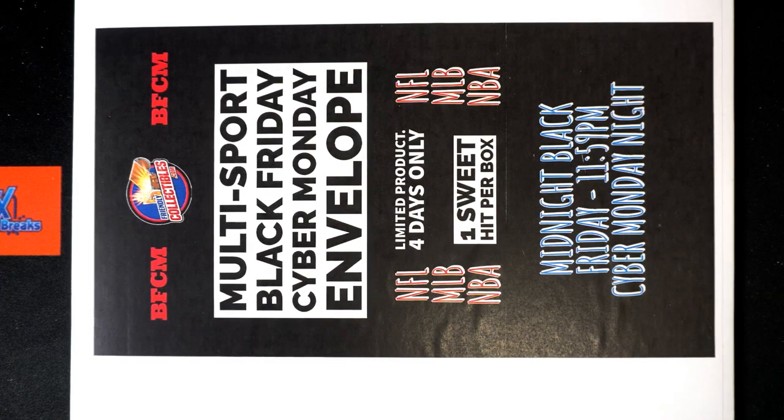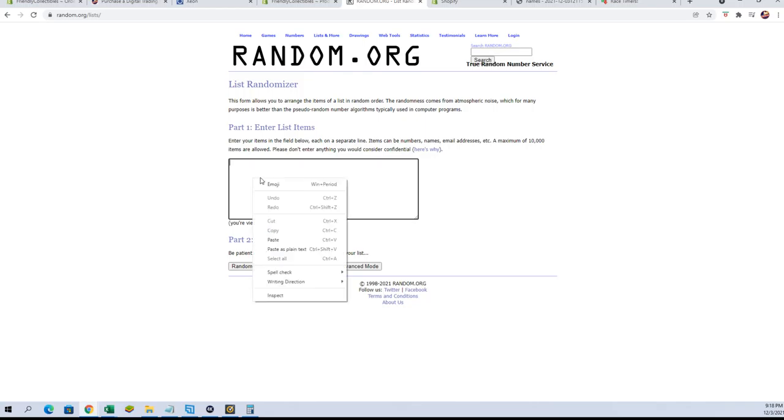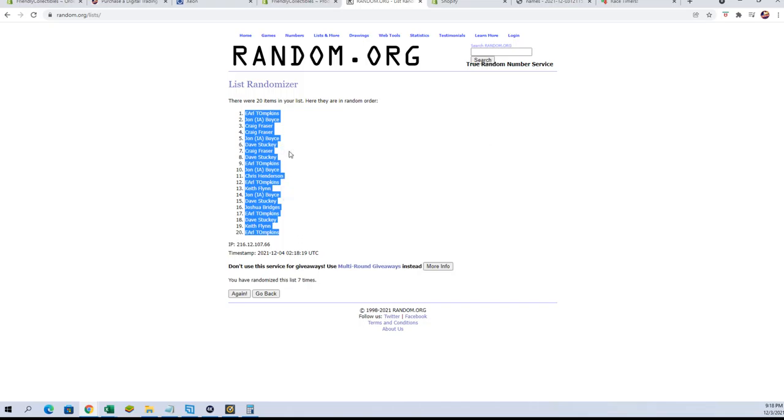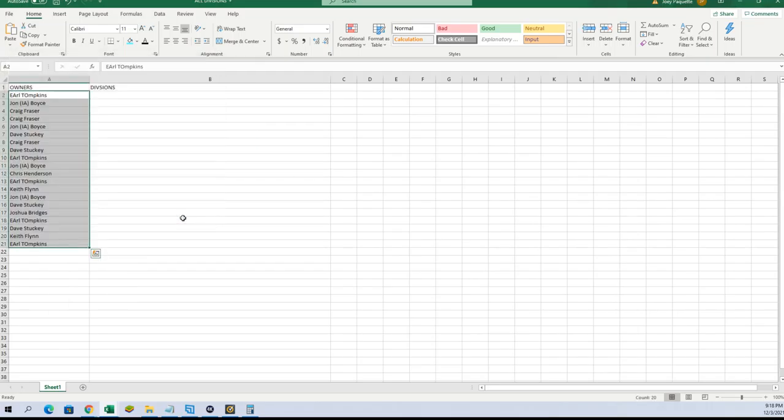Everybody should be ready — it's time! This is from The Collectibles Black Friday Cyber Monday number 177. Let's see what we got here tonight. All right guys, Earl T down to Earl T, let's go! 20 flip guys, names and divisions, seven times each. All right, there are our owners — let's do divisions next tonight.